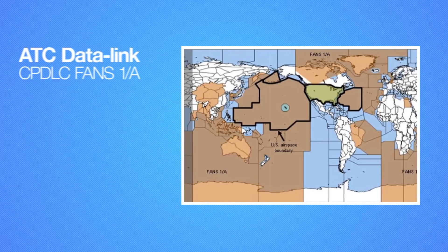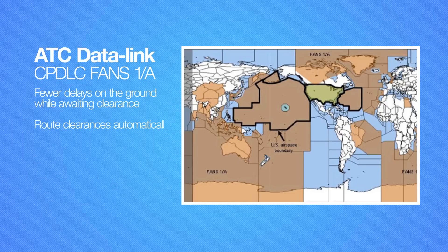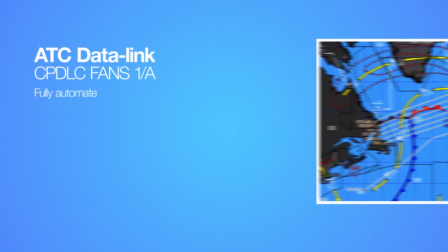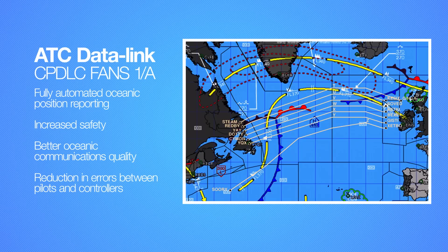FANS has been in service with airliners for over 15 years in oceanic regions. The benefits available now to operators selecting this EZ-2 option include fewer delays on the ground while awaiting clearance, route clearances automatically made in the flight plan, capability for the flight crew to review and print clearances, preferred more direct oceanic routing, fully automated oceanic position reporting via ADSC, increased safety through improved controller awareness of aircraft position, better oceanic communications, no more noisy and congested HF, and reduction in errors between pilots and controllers. CPDLC is language-agnostic as most messages are standardized within the system, greatly facilitating operators who may not have a high comfort level with English.